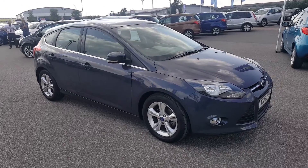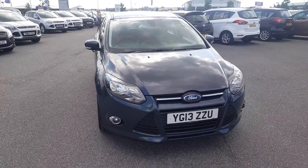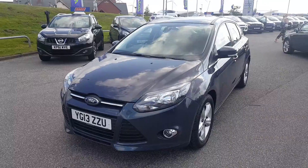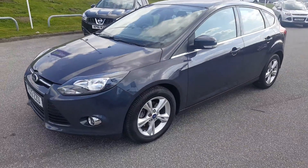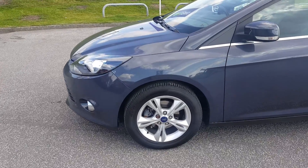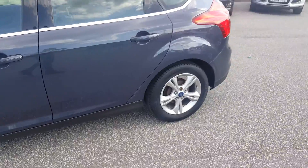Hello and welcome on site to Paris and Mansfield. Here today we have a Ford Focus ZTEC 1.6 on a 2013 plate, finished in midnight sky. With it being the ZTEC we've got the front fog lights with the chrome surroundings. We have the 16 inch alloy wheels that are unmarked.